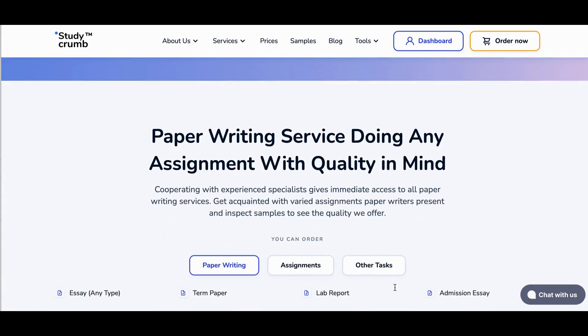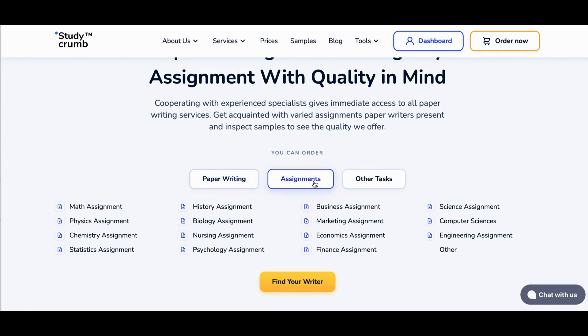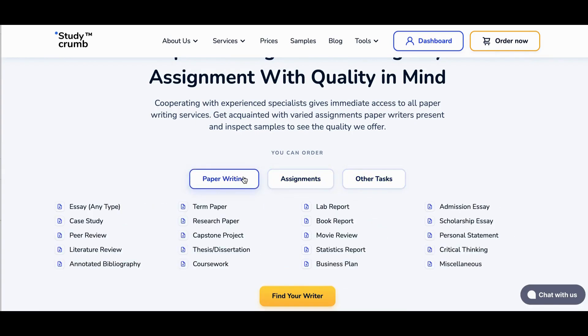Number 22: Studycrum. Studycrum is a paper writing service that leverages skillful academic essay writers online to accommodate sophisticated writing needs. These tools can help you with any kind of paper writing, assignments, and tasks.